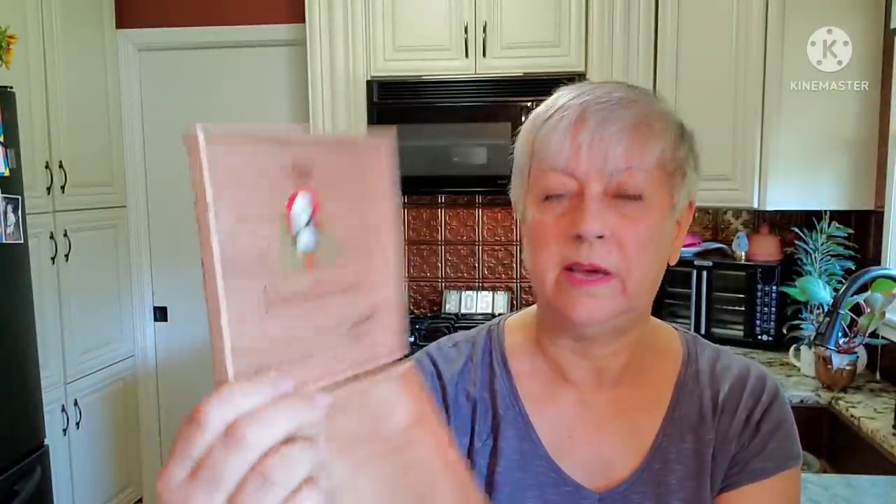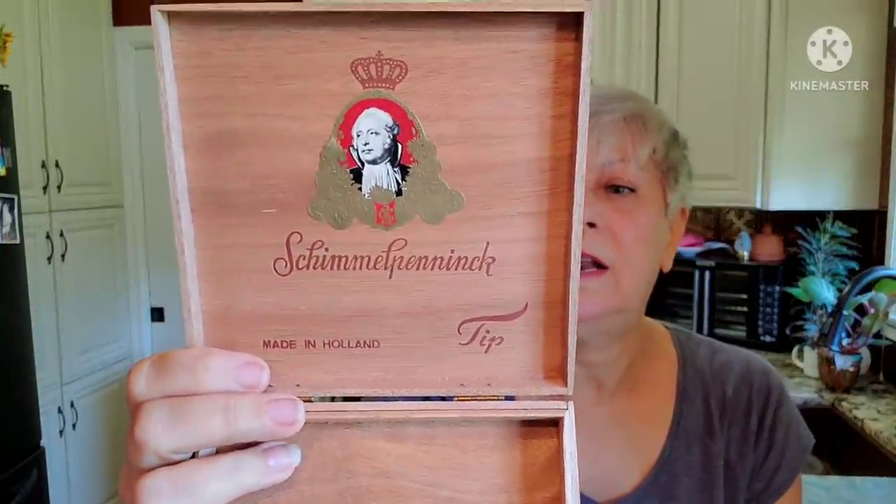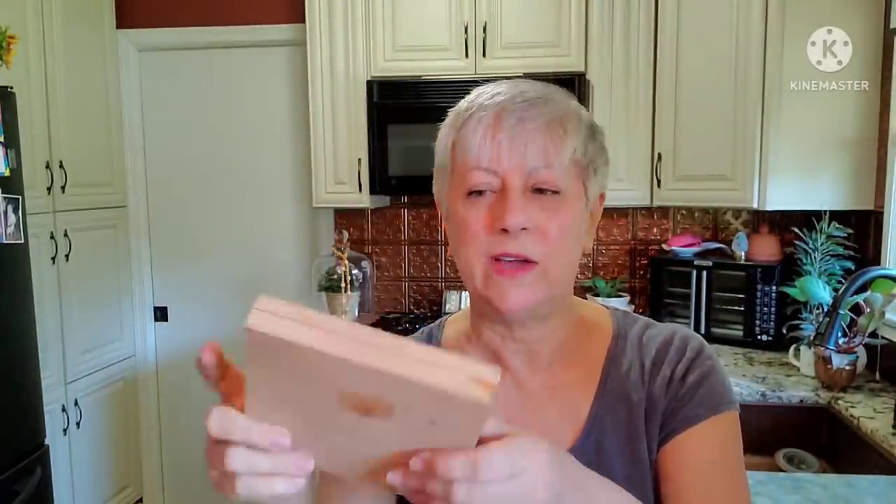Then I found this small cigar box made in Holland — a wooden one. I thought it was just a great little box. Here's the label inside. Some people do collect cigar boxes. It is very, very light wood.